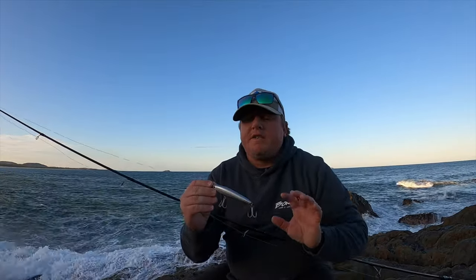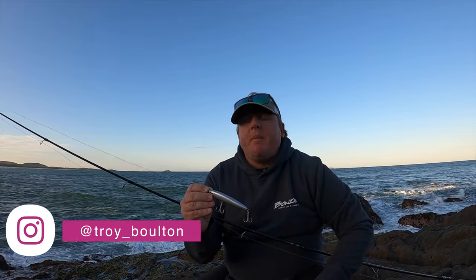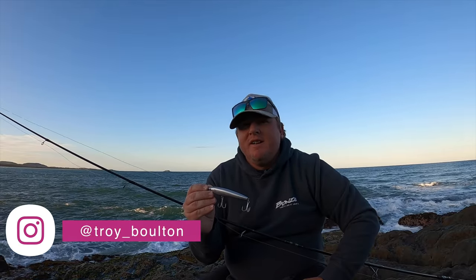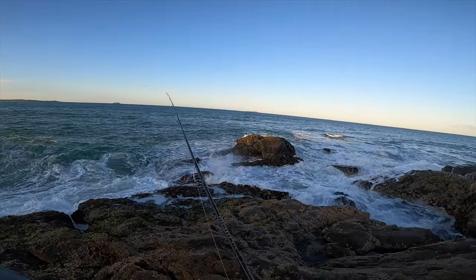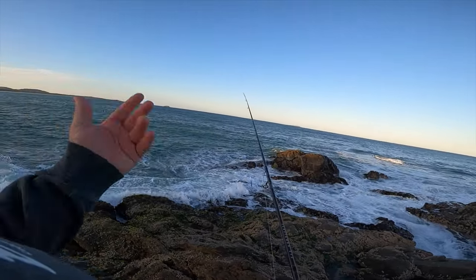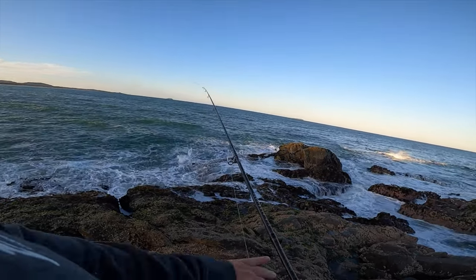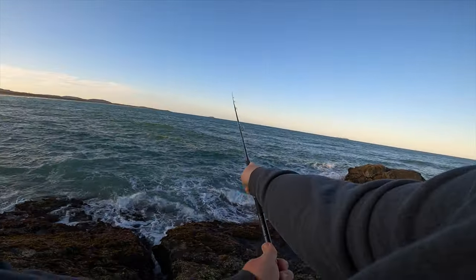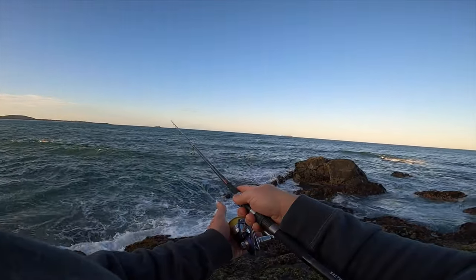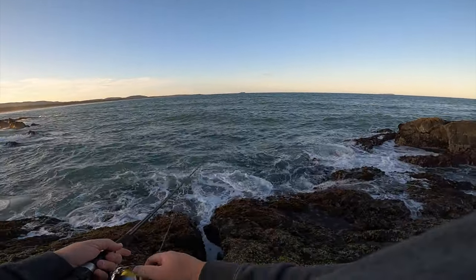We've made it down to the rocks. We're going to use the Xeric Zapplin today - it's a sinking stick bait, probably one of the better stick baits to use for tailor. There's not too much swell, probably a meter and a half, with a little bit of a northeast wind blowing into our face. We'll have a few casts and see how we go - cast it out, let it sink for a bit, and see what happens.